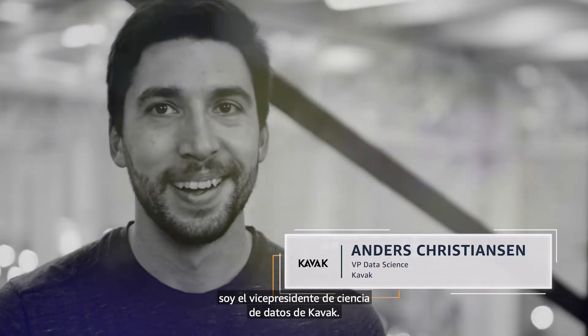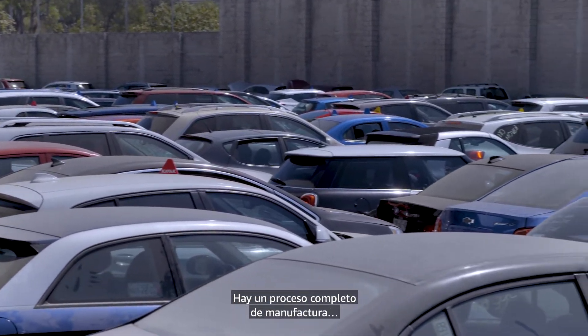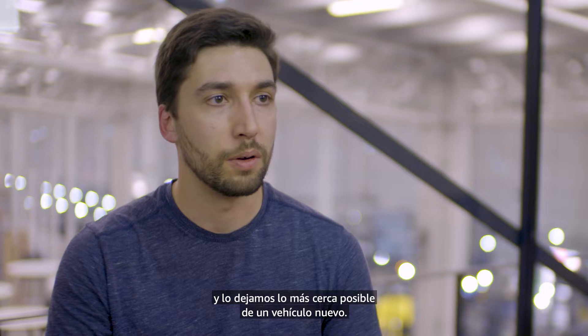I'm Anders Christiansen, VP of Data Science at Kavak. Once you purchase a car, there's also a logistical process — a whole manufacturing process where we buy auto parts, repair the car, and make it as close to new as possible.